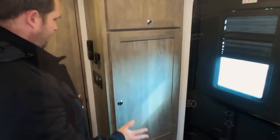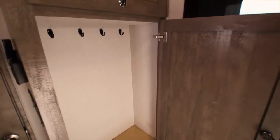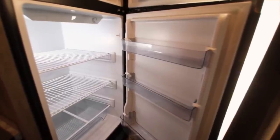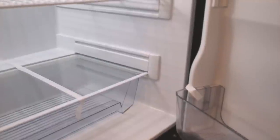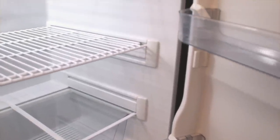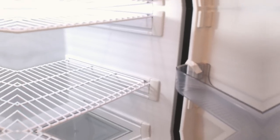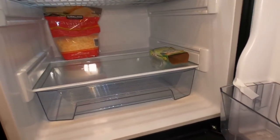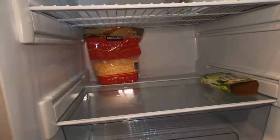Let me show you the closet — there's a coat closet here with hangers. This fridge — it's a Furion, comes with a two-year warranty, and it is giant. This is at the end of our trip, as you can see we have no more food. Look down at the bottom row — that's Kirkland cheese from Costco. Look how big that giant bag is and it fits perfectly. And look at this — a 12-pack of soda laid in long ways, and it fits just fine.